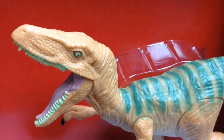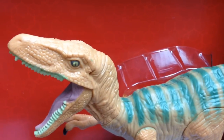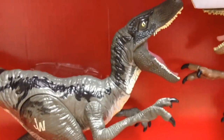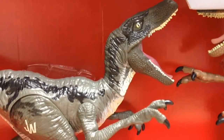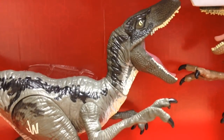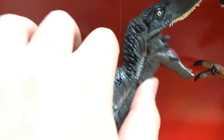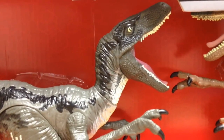Over here we have Echo, and we have already reviewed Echo on the channel, so go check out that review. This one looks really great, though it does have the same problem with the paint wear on the top of its jaws. Down here we have our exclusive variant of Blue, which is a repaint of Echo, though it does look very nice. You can see that its colors are very similar to our Raptor Growler Blue, which will be reviewed by Axel very soon, so stay tuned for that. Its arms are articulated — pretty much everything that Echo can do, this Blue version can do.